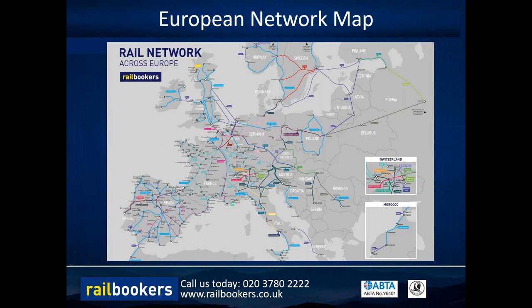This is an example of the European network map that we've added for you to download. It also features in the front of all of our brochures, but it's just a great way to show you where it is possible to travel within Europe with Railbookers and which destinations are very easily joined up with the European rail network.